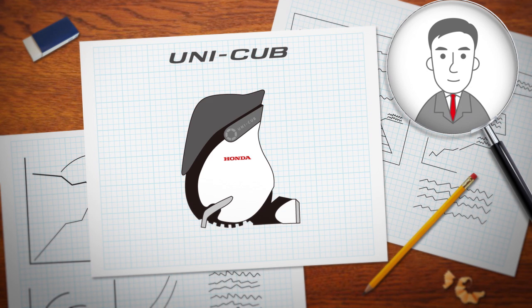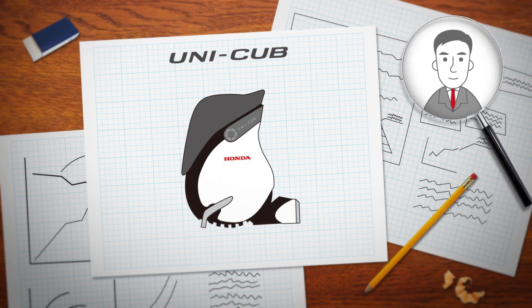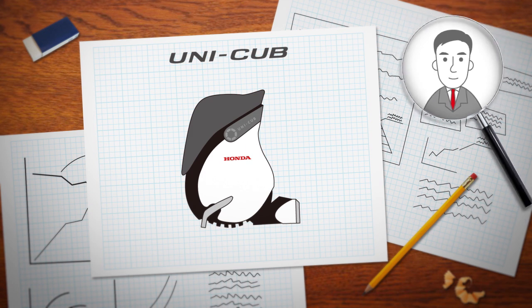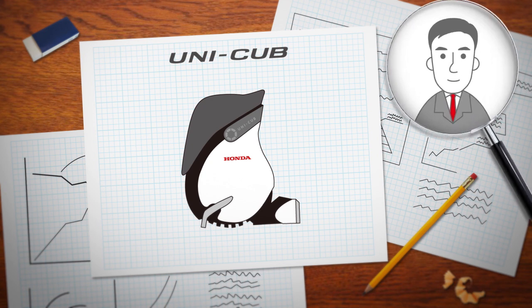Let's start by taking a ride. How does it feel to ride the UNICUB? What a unique sensation. Even though I'm just sitting normally, it stays balanced on its own. I notice it doesn't have any handles or pedals — how do I operate it?